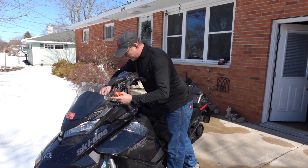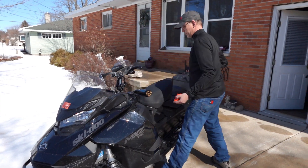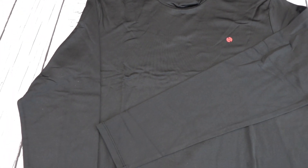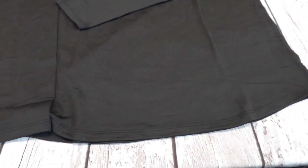Stay warm with this long sleeve thermal turtleneck. This product was sent to us in return for our honest review. This is a really nice fleece-lined slim fit thermal shirt. It is designed to keep you extra warm on those cold days.